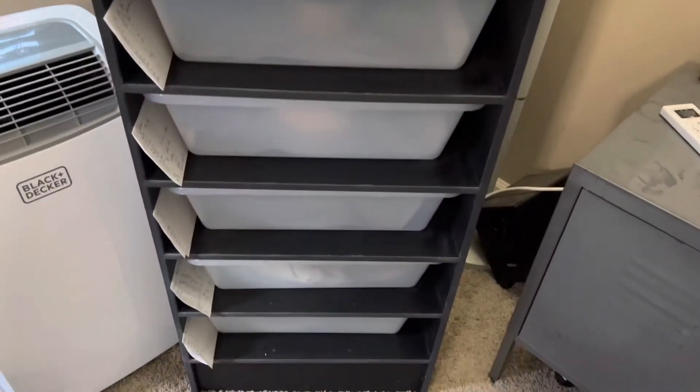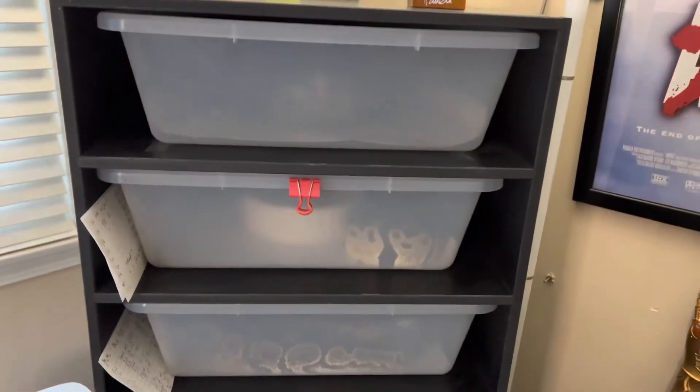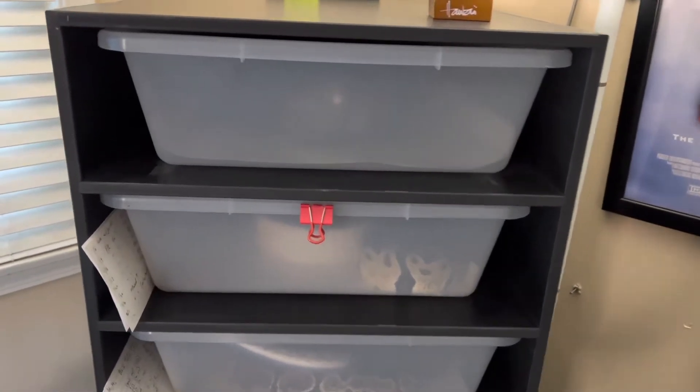This is a SoCal Scales made rack — they are a pet store local here to San Diego. These are Freedom Breeder 70 tubs and there's a total of eight of them. All the snakes in here are females.